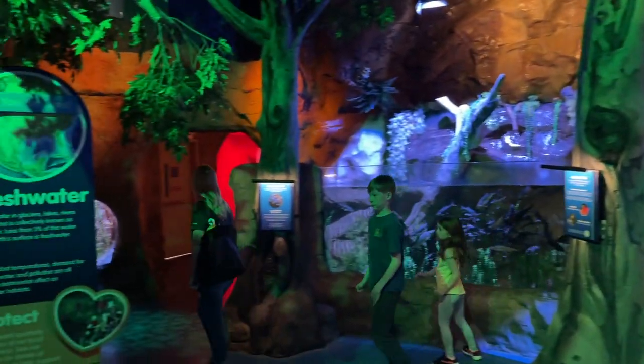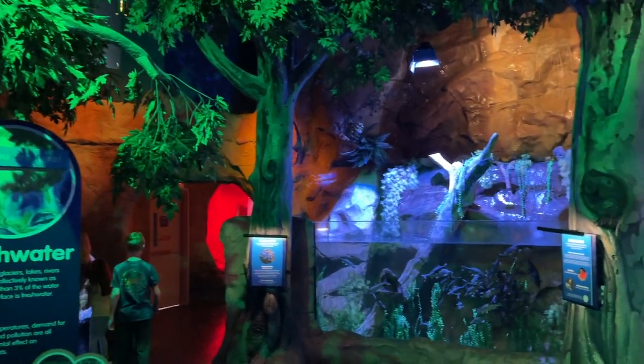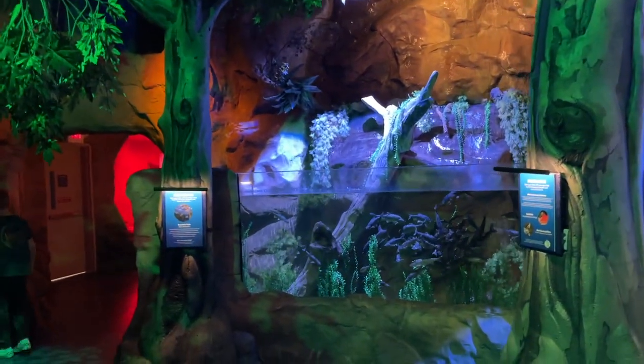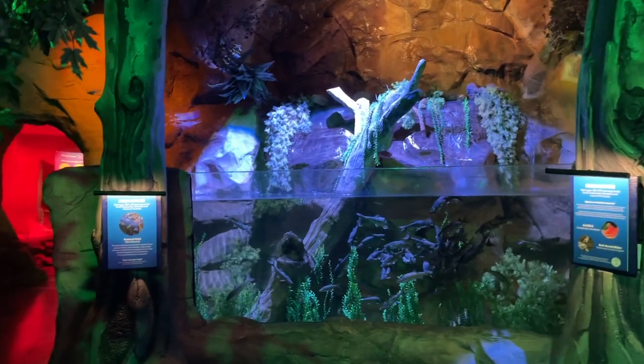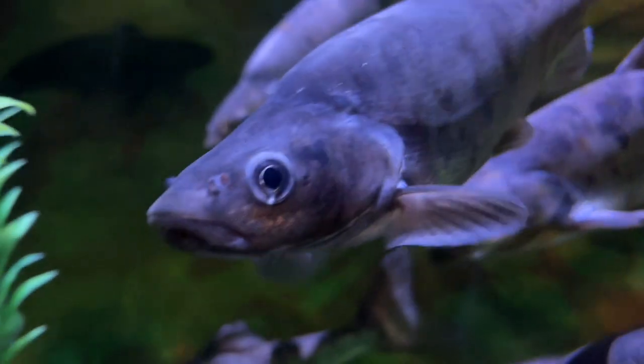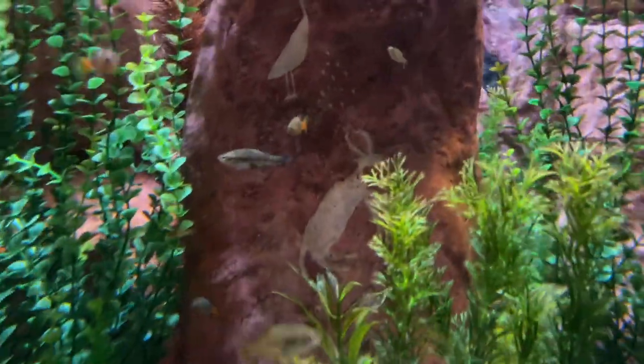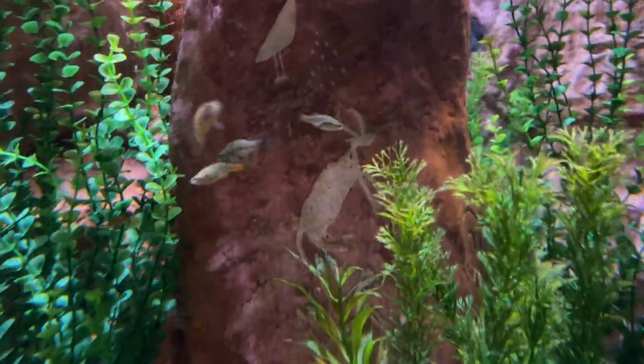Wow, look at this — a really cool entrance room. It says fresh water: start your Sea Life journey in the local freshwater streams and rivers of Arizona. It looks like this is the round-tailed chub. Hello, Mr. Chubs — this guy really just wants to be in the shot. Now let's see if we can see some of these minnows. There they are.